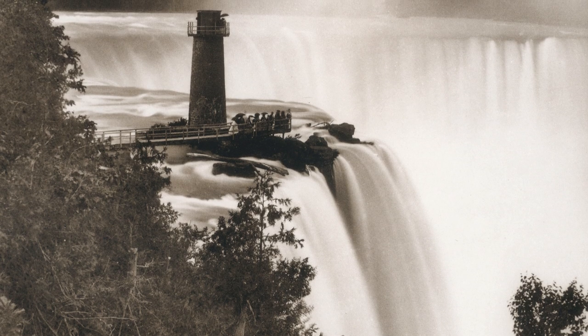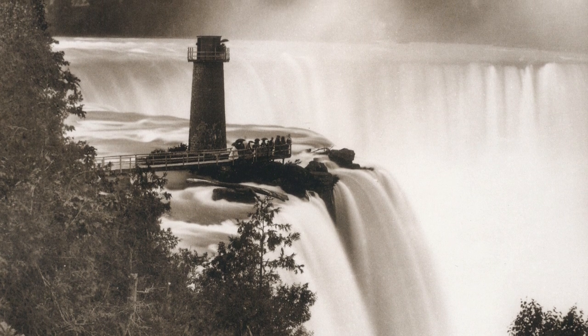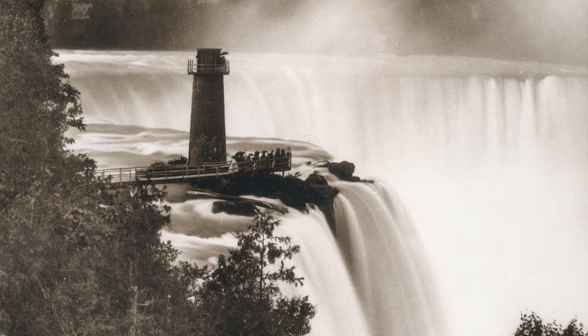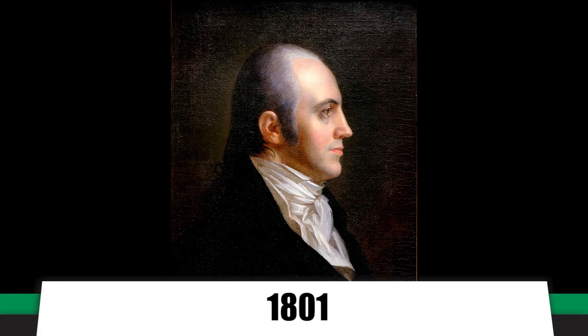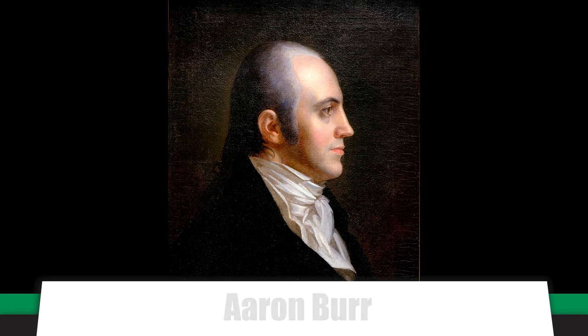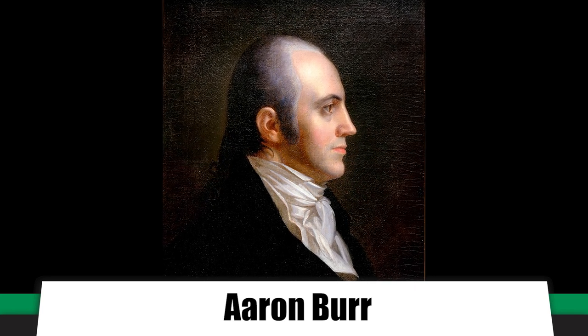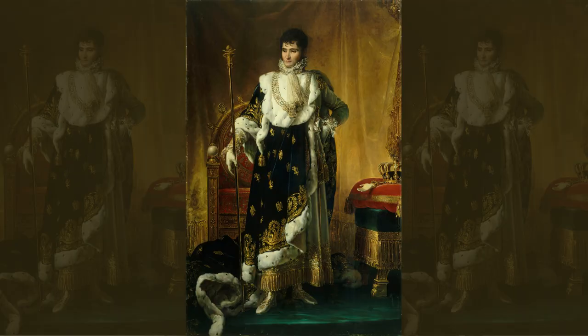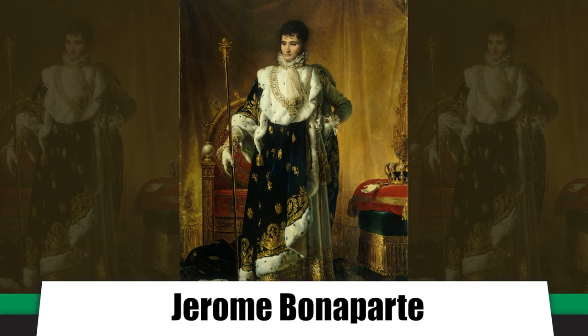By the start of the 19th century, the falls were already subject to a high number of visitors — wealthy travelers taking advantage of the new concept of tourism: traveling for leisure and sightseeing. In 1801, the daughter of Vice President Aaron Burr and her new husband were the first couple known to honeymoon at Niagara Falls, the start of a trend that would become cliché in the following century. Other famous visitors in those days included Jerome Bonaparte, the brother of the French Emperor Napoleon. But it wasn't until after the American Civil War that tourism at Niagara really kicked into gear.